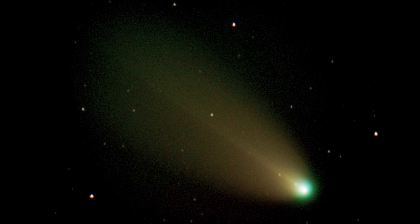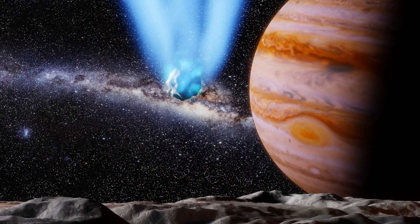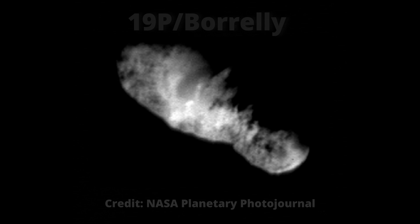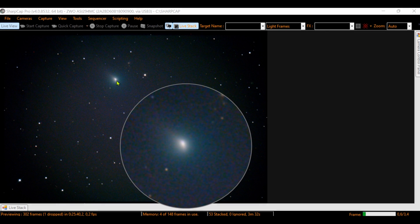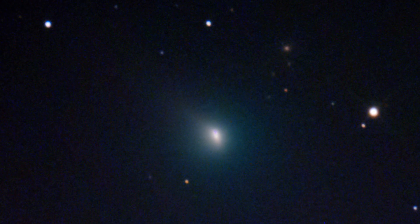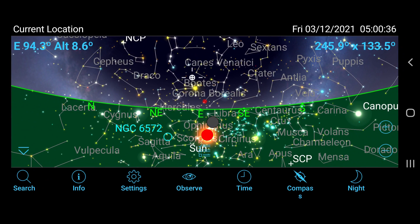It was a wonderful experience and we wanted more. So we started looking for more comets and found that just after 6 days, the comet Borelli was also visible to us in the sky. We had to watch it. Not so incredible as Leonard was, however it brought very nice moments too.